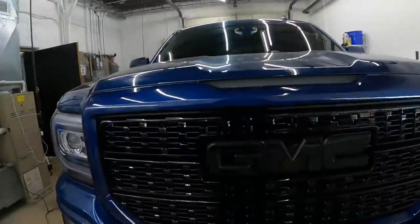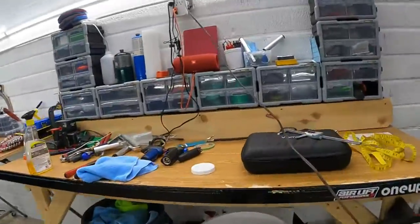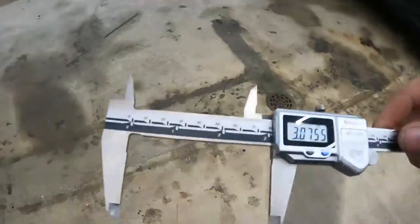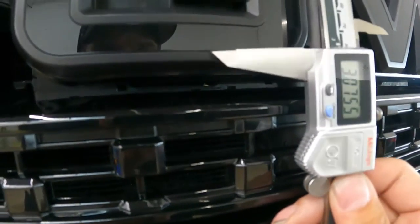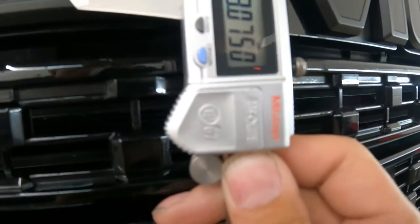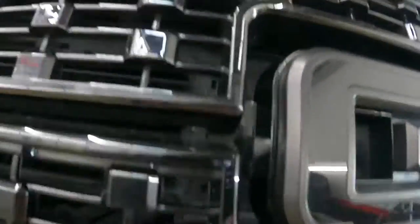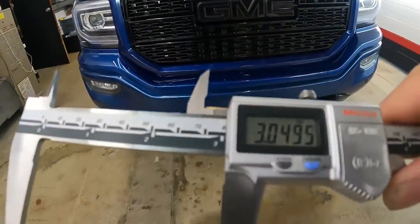All right guys, last but not least, the next thing we've got to do is take this GMC logo right here. I'm going to take my vernier caliper — I've pretty much already measured it out. So if you've never used a vernier before, I got a digital one. From edge to edge, the height is 3.075 inches. So now the only thing I have to do is measure the distance from the G to the C and start printing it out. So 3.075 is where we're at.